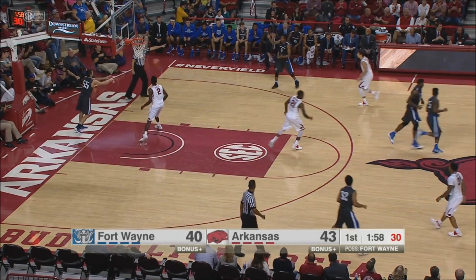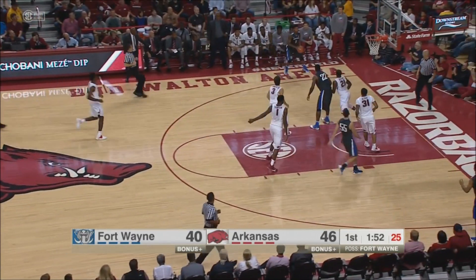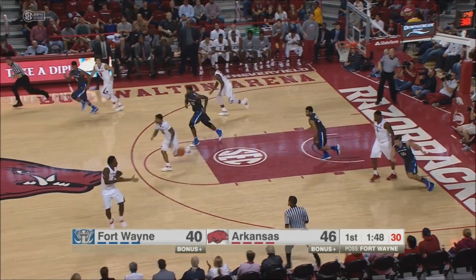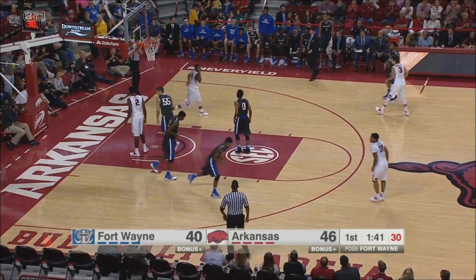Hannes! Triple — tie game. He's lighting it up. Arkansas's lead back to six. Open look — Ruiz. Offensive — rather defensive — rebound down to Arkansas. Beard behind the back. Look at it — a nice move for the news.